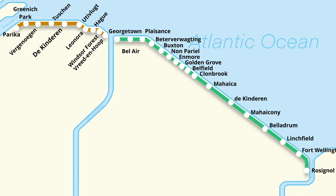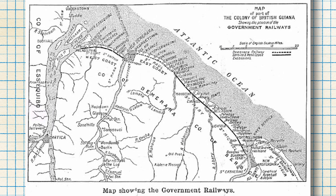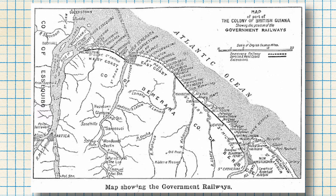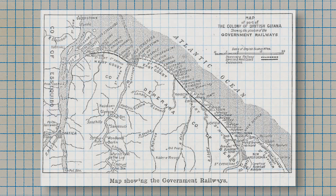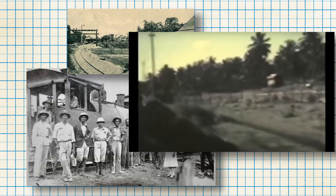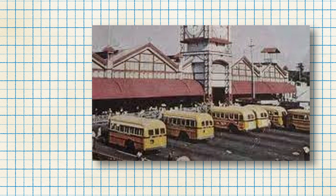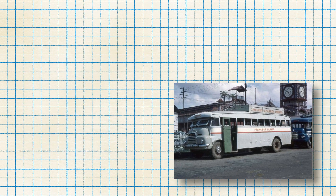Had the Demerara-Berbice and Demerara-Essequibo Railways continued operations, they would today be accessible by over 406,000 people — roughly one and a half times Guyana's population at the network's peak in the 1920s. But it was not to be. By 1974, all passenger rail service in Guyana was discontinued. Unprofitability was one of the main reasons cited, and bus services replaced trains. When those buses fell into disrepair or exceeded their lifespan, they were replaced with private buses and eventually today's minibuses.